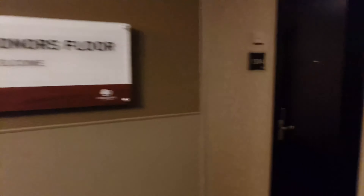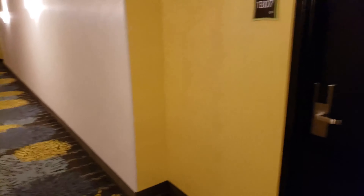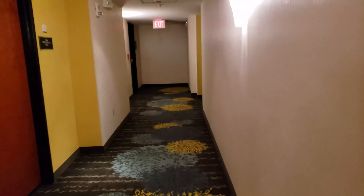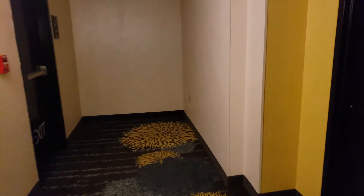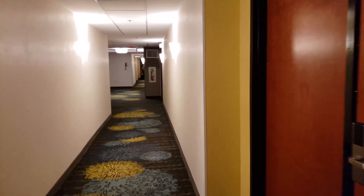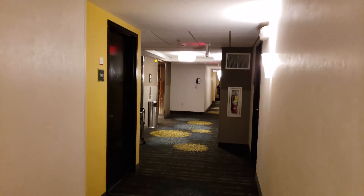All right. It's the Hilton Honors floor we're on. There's a beautiful hallway. Let's look around up here a bit. Upstairs. I'm going to get back to the elevator before one comes — perfect timing.